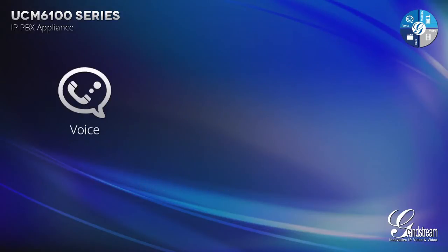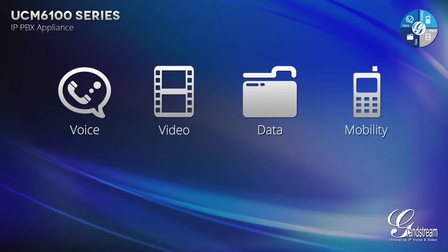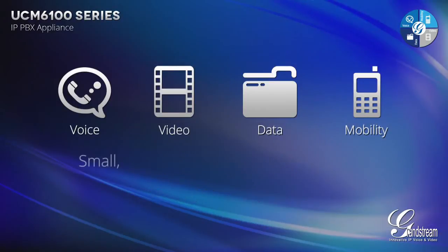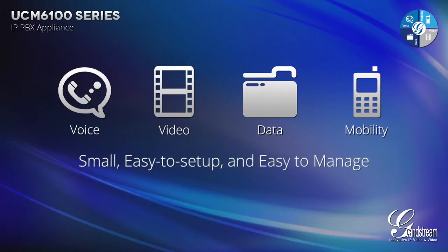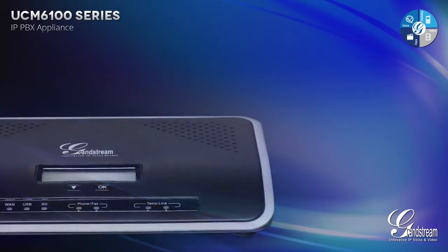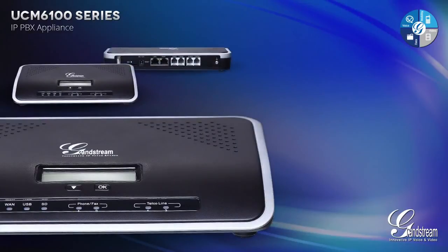It takes advanced voice, video, data and mobility features typically found in expensive IP PBX systems for larger enterprises and packages them in a small, easy-to-set-up and easy-to-manage turnkey solution that is ideal for small to medium-sized businesses. The UCM 6100 Series does all of this without licensing fees or any recurring costs.